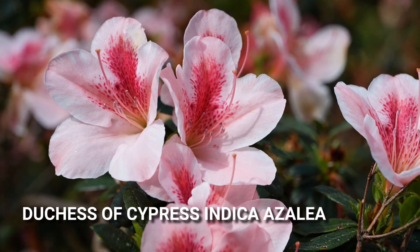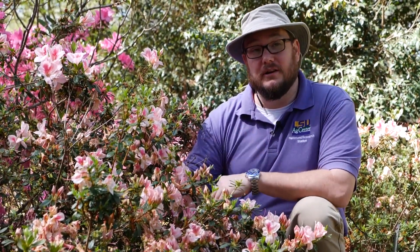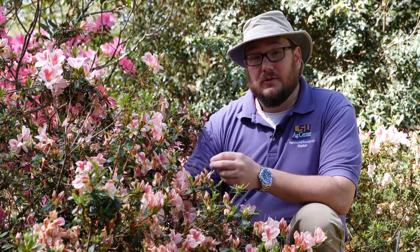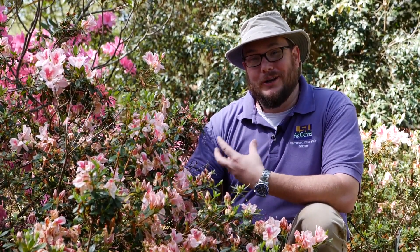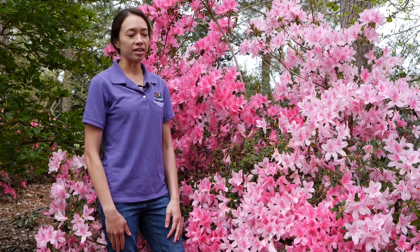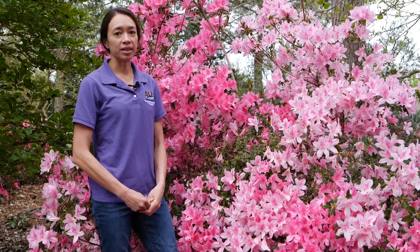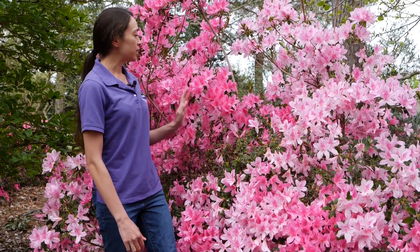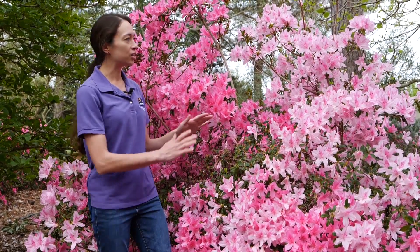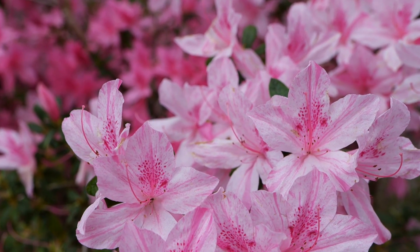One of my favorite southern indicas in the garden is this Duchess of Cypress. It has this gorgeous apple blossom-like bloom and it means a lot to me because it was from my hometown. This was discovered in a nursery in central Florida in Lakeland and it's named after Cypress Gardens which is in my hometown of Winter Haven, Florida. Another hard to find southern indica azalea is North Lake Beauty — a very prolific bloomer bred and released by Buddy Lee, with a two-tone light and dark pink color and interesting striations on the individual flowers.